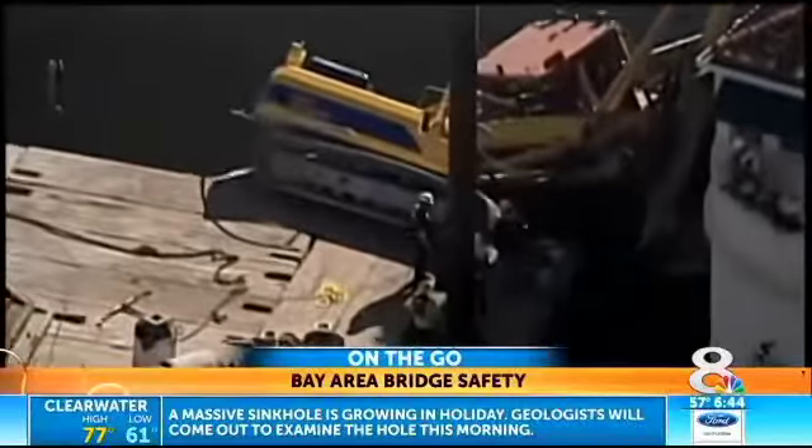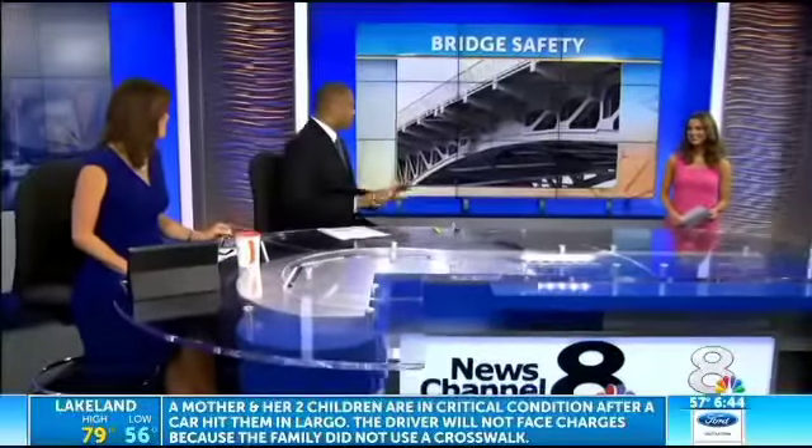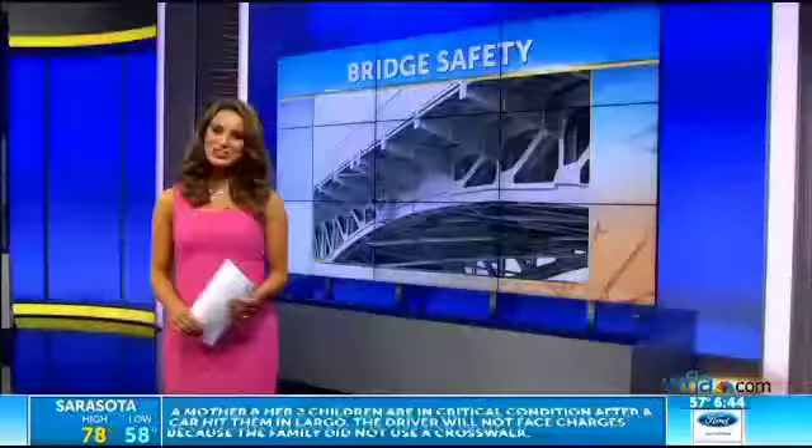8 on Your Side's Lindsay Massas is joining us this morning in the studio. Lindsay, you did a lot of digging around on our other Bay Area bridges — what were you able to find out? I've got some good news this morning. According to the Florida Department of Transportation, overall, our bridges are in excellent condition, but many still do need some work.